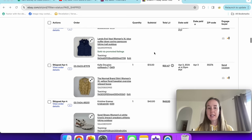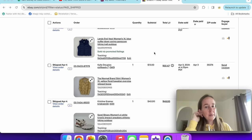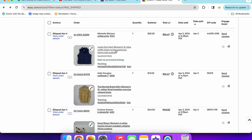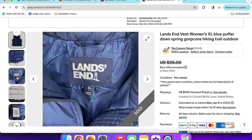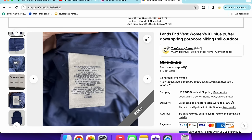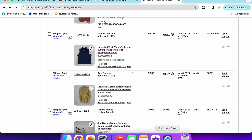Next is a Land's End puffer vest — size extra large, down-filled — that sold for $25. Vests were selling a few per week for a while, but it's slowed down as it's getting warmer. I look for the ones that are down-filled because they tend to do better. I'm still learning the screen-recording setup — first time using QuickTime Player, so bear with me.